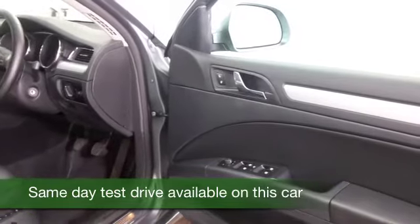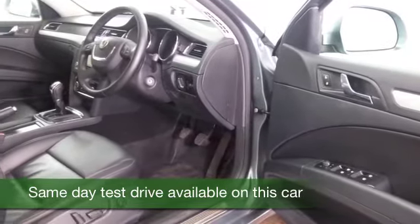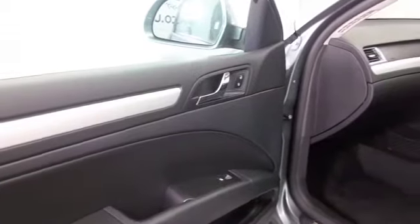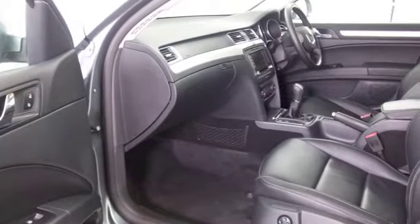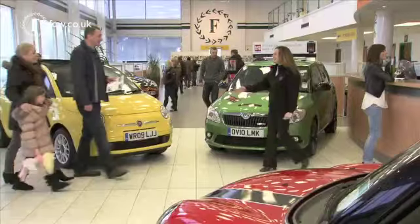Remember, this is a two-litre diesel with 170 brake horsepower, so it's very sporty to drive — you'll not be disappointed. This one has covered about 20,500 miles and has a lovely cabin with all-leather heated seats, parking sensors, Bluetooth, and it gets better — it's also got satellite navigation.